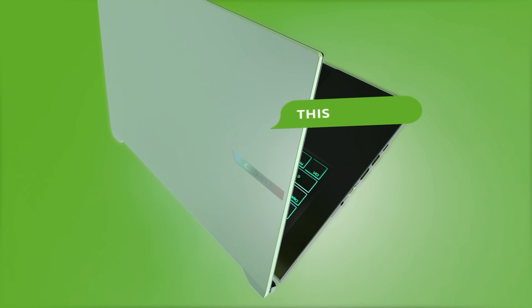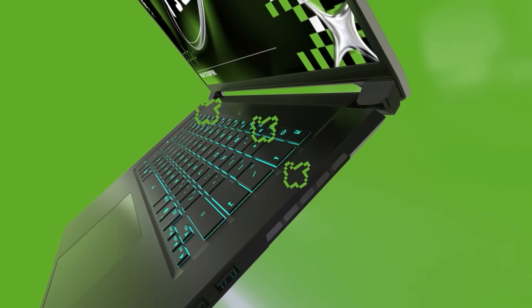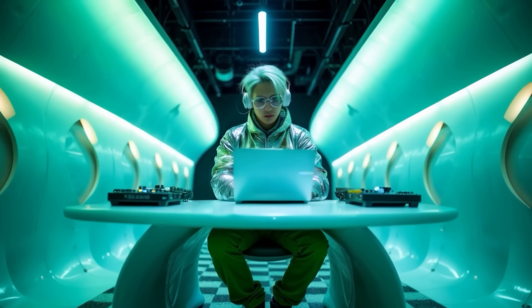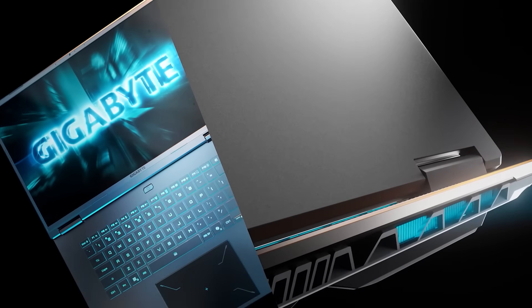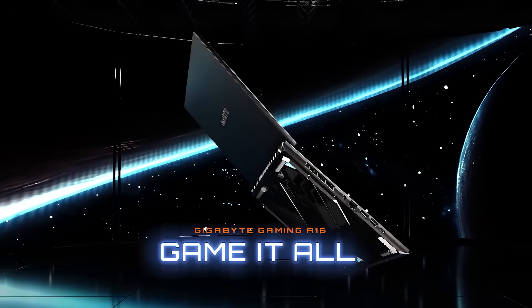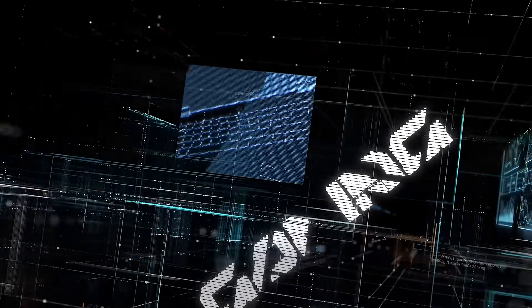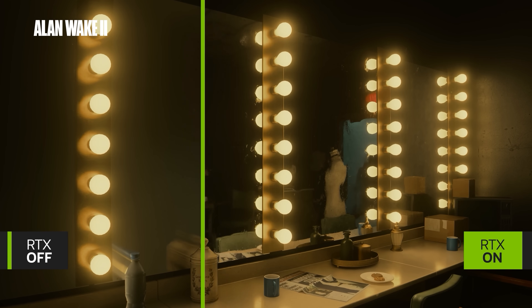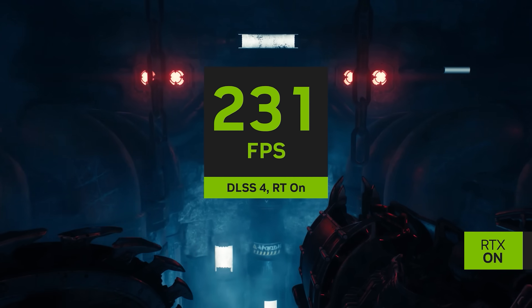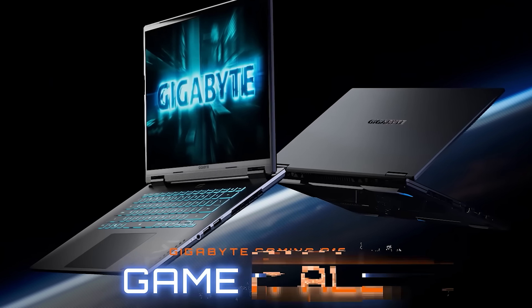The Aero X16 Copilot Plus PC is the perfect choice for gamers and creators on the go, with a portable chassis, up to RTX 5070 laptop graphics, and a high-resolution Pantone validated display. The Gaming A16 and A16 Pro are also available with up to RTX 5080 laptop graphics, Windforce cooling, and great bang for buck. With NVIDIA GeForce RTX graphics, you have access to superb performance and cutting-edge features like DLSS 4, Transformer model upscaling, and 4X multi-frame generation. To learn more about Gigabyte's RTX 50 series gaming laptops, check the links in the description.